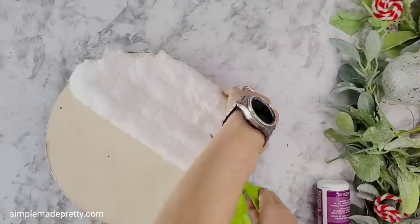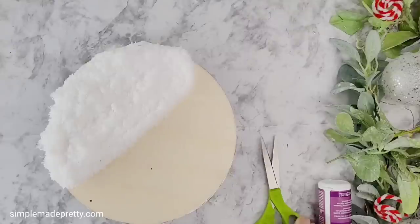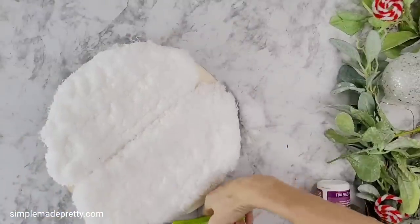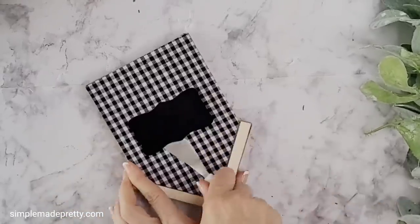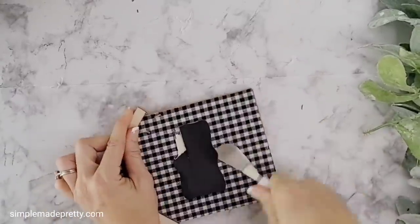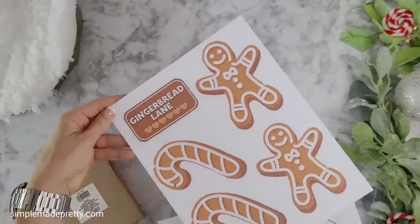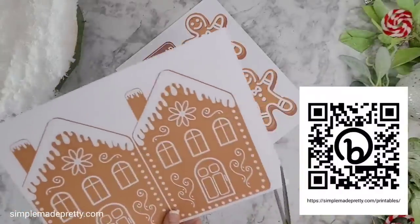I used two Dollar Tree reusable mop pads on top of my display tray to look like fluffy snow, cutting the corners to fit and keeping the corner pieces for later. I removed the chalkboard plaque from the wooden house, then used gingerbread printables — available for free download from my blog library by scanning the QR code on screen — to decorate the house.